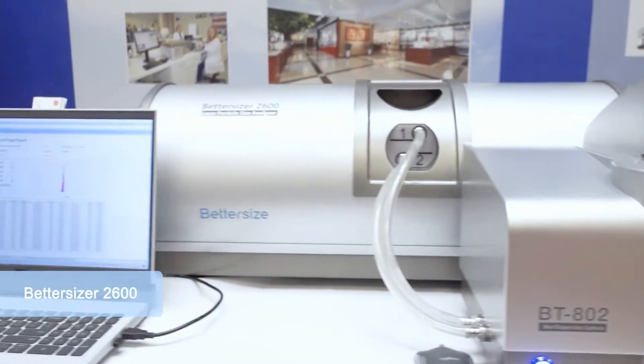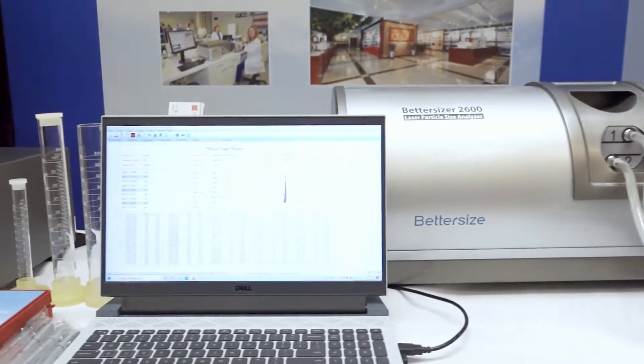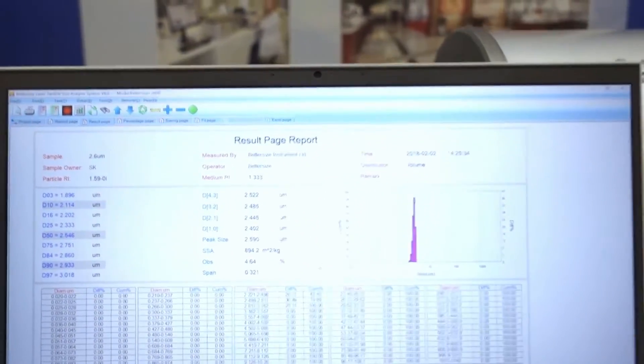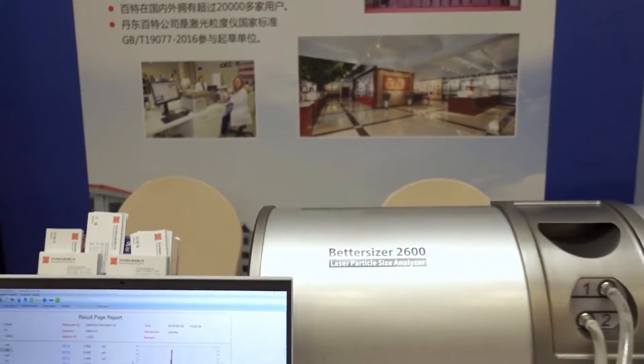The Better Size 2600 is a powerful instrument to measure the particle size distribution of cathode and anode active materials to optimize the battery charge cycles.